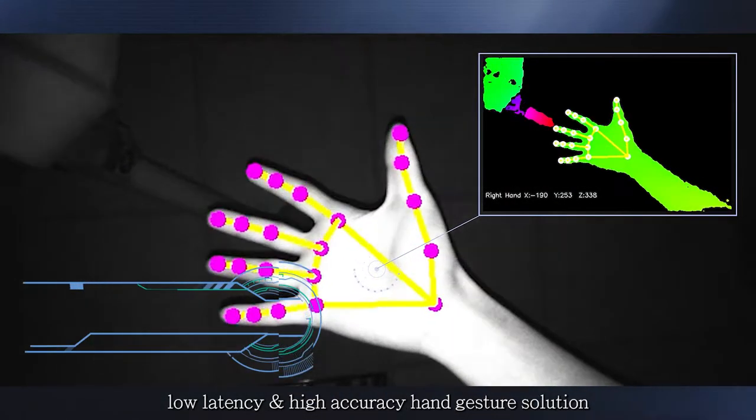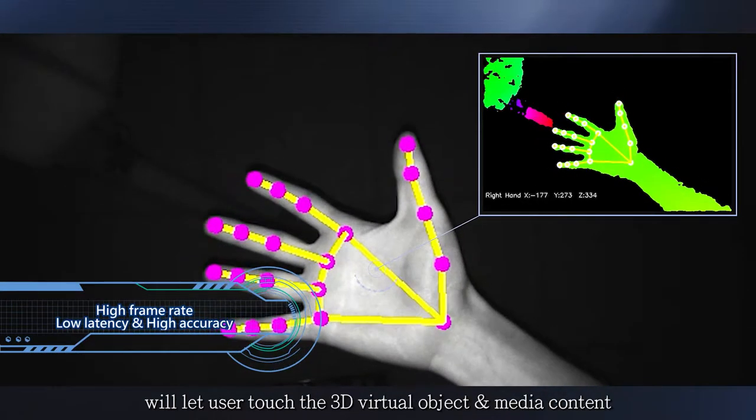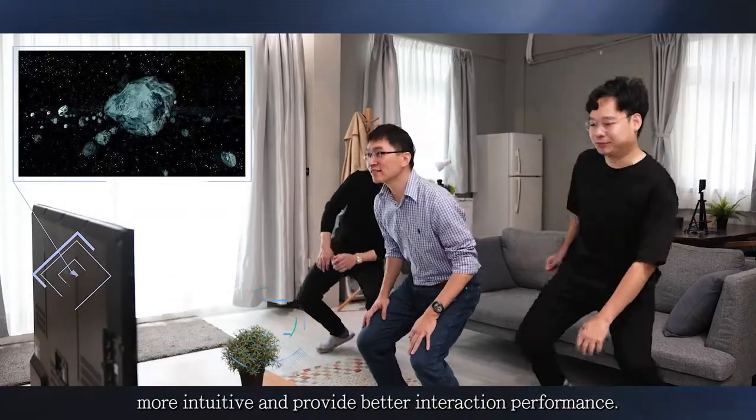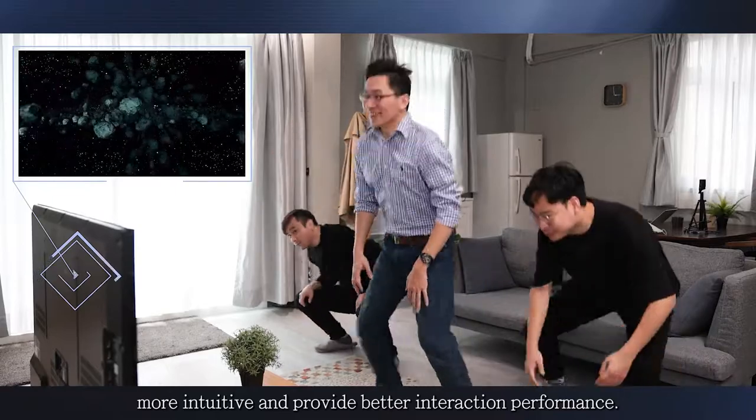HiMax's high frame rate, low latency and high accuracy hand gesture solution will let users touch the 3D virtual object and media content more intuitively and provide better interaction performance.